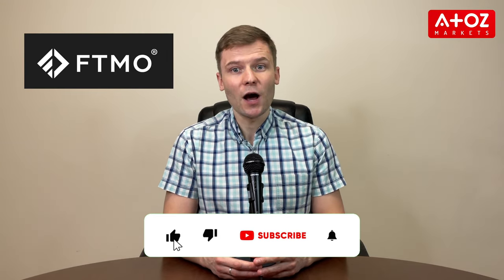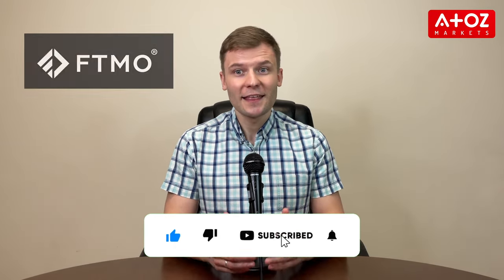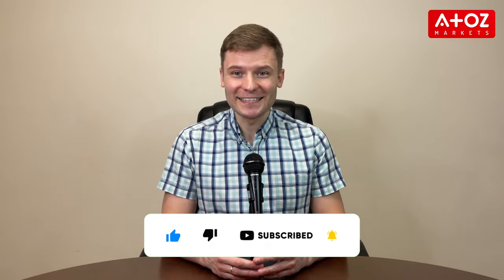That's all for today. I hope you found it helpful and now understand the FTMO challenge better and how to make sure you pass it. Thanks for watching and until next time!